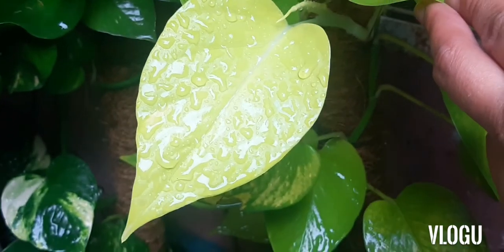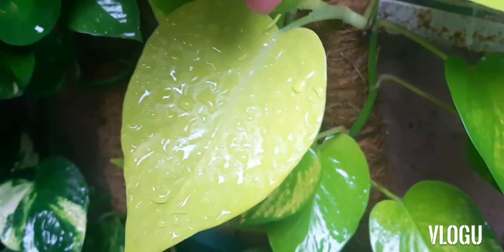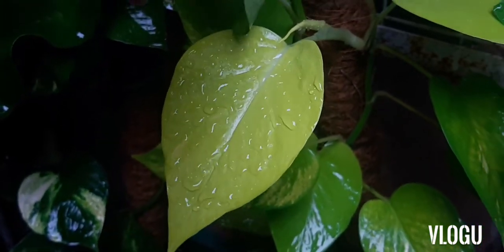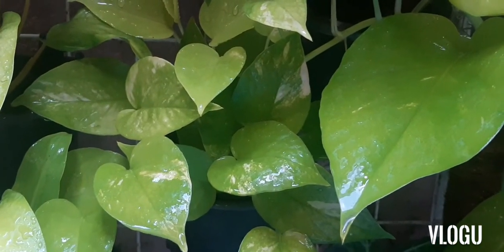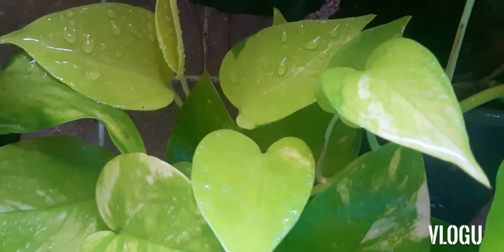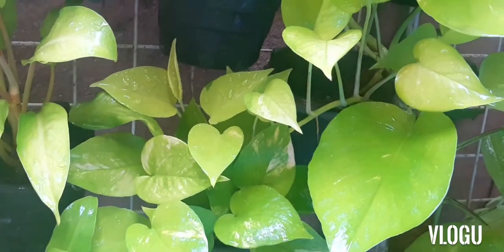Now let's look at our neon Pothos. As you can see, it has a golden color — that's our neon Pothos. We also have a variegated neon Pothos which has the golden color with some variegations. The base color of neon Pothos is yellow with some hints of marbling, ranging from very light yellow to a little bit of green.